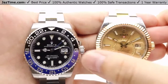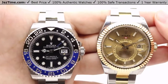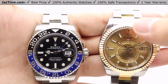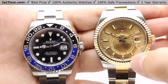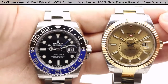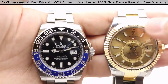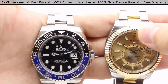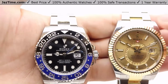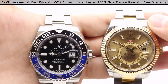Both watches have a date window at the three o'clock position with a cyclops lens on top of the sapphire crystal for magnification and easier viewing of the date. The Sky-Dweller has one additional complication over the GMT — at the very outer edges of the hour markers you can see little square apertures, which track an annual calendar. The red square aperture at the top indicates the current month, and the date is currently showing January 6th, adjustable via the crown functions.